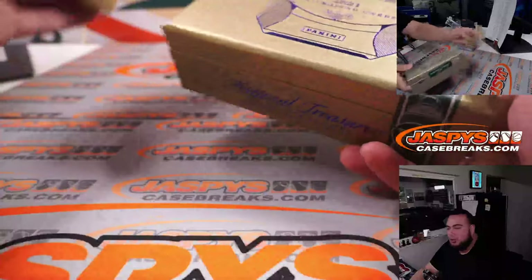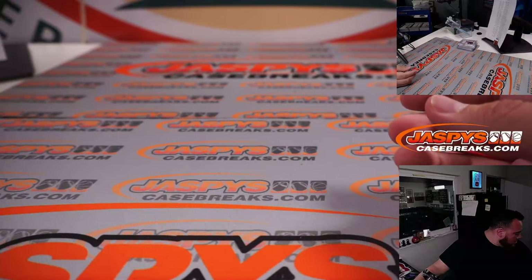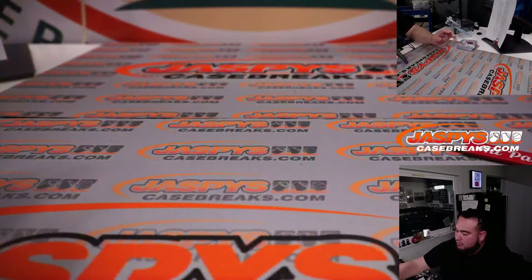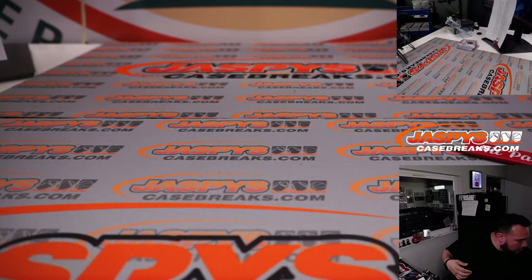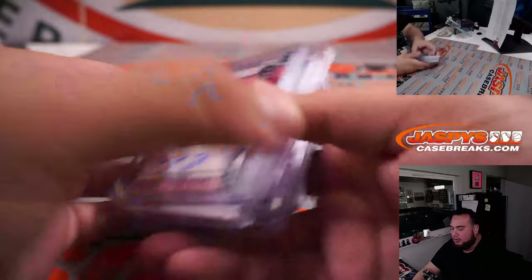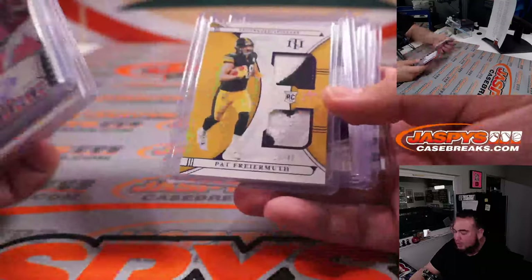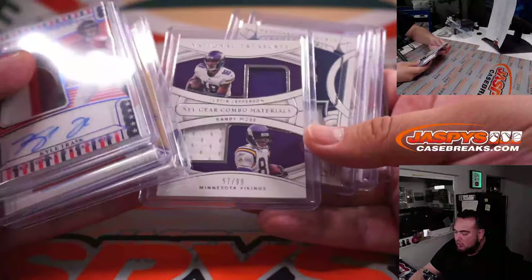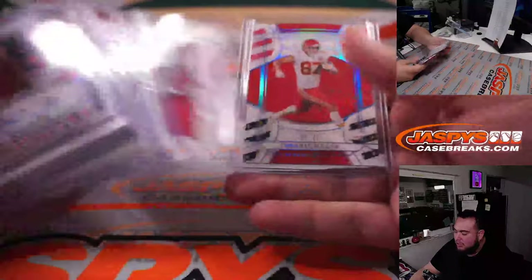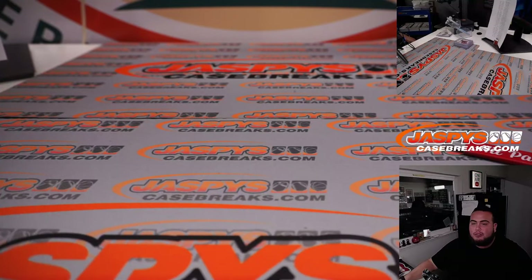So we have one more loose box, guys. You guys want to try to get it going for tomorrow. Appreciate it everybody, JaspiesCaseBreaks.com. So a couple hits here for the random number block — I believe they all went to Carl, spot 5 and spot 1. 1-of-1 and Kyle Trask RPA, Joe Thomas autograph, Pat Freiermuth dual relic, Jefferson and Randy Moss, Jonathan Taylor, Ronald Jones, and Travis Kelce. There you go guys, appreciate it everybody — JaspiesCaseBreaks.com.